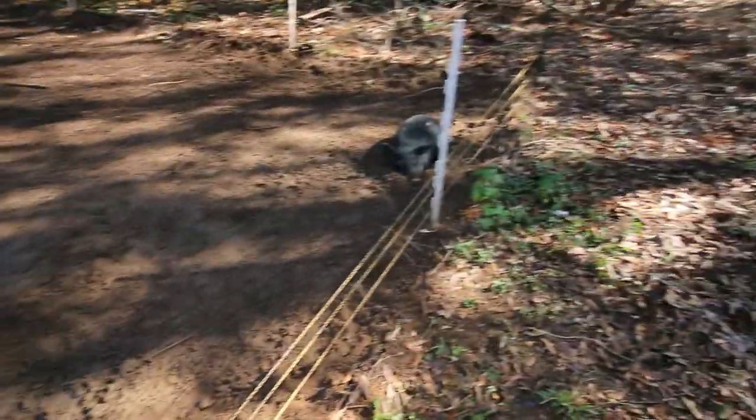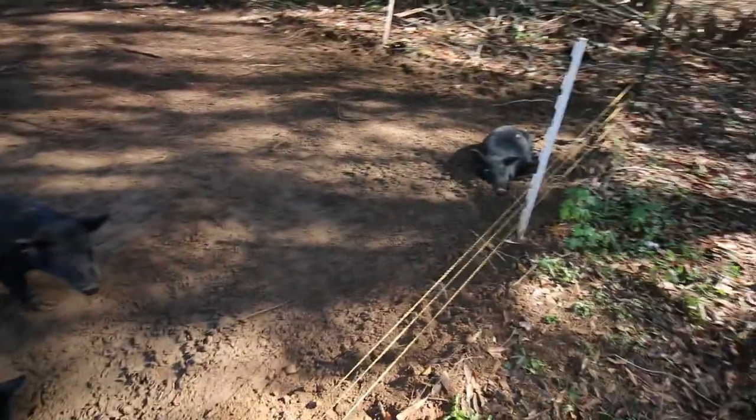It looks like the chickens are going to be back to free-ranging. Thankfully we don't have any important crops outside because they would most certainly destroy it. Something funny though — these pigs are watching these chickens mighty closely, so I would recommend the chickens stay away from them. If you watch our videos, you know that hurricane Zeta or tropical storm Zeta destroyed a part of our fence.